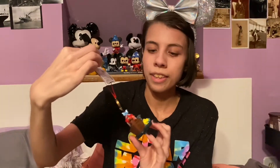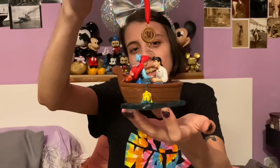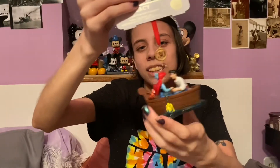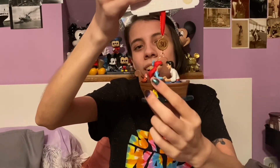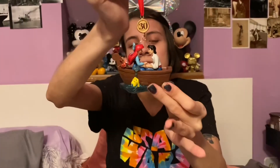This one that I got for Christmas last year is Ariel and Prince Eric in the 'Kiss the Girl' scene. You can see that Flounder is spitting water like a fountain and then there's Sebastian on the boat. And this one says 'celebrating 30 years' — so this is the 30th anniversary ornament for The Little Mermaid.